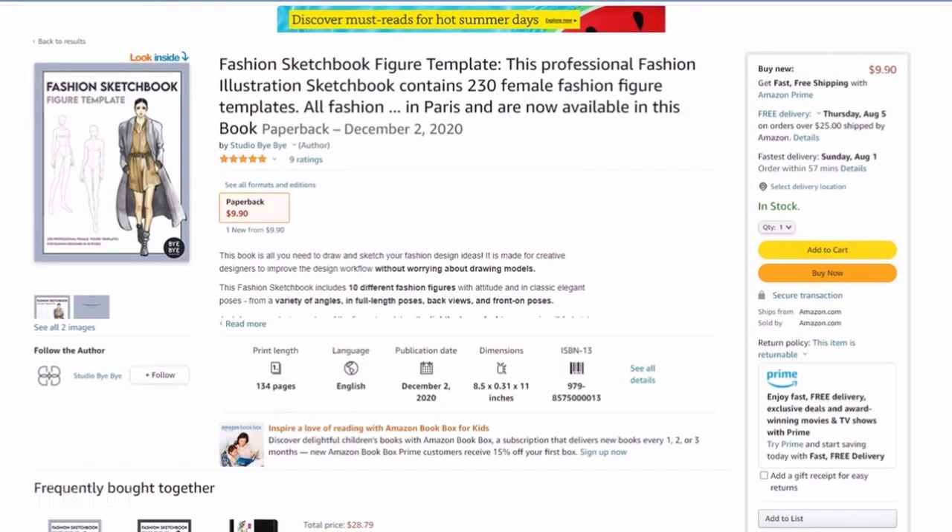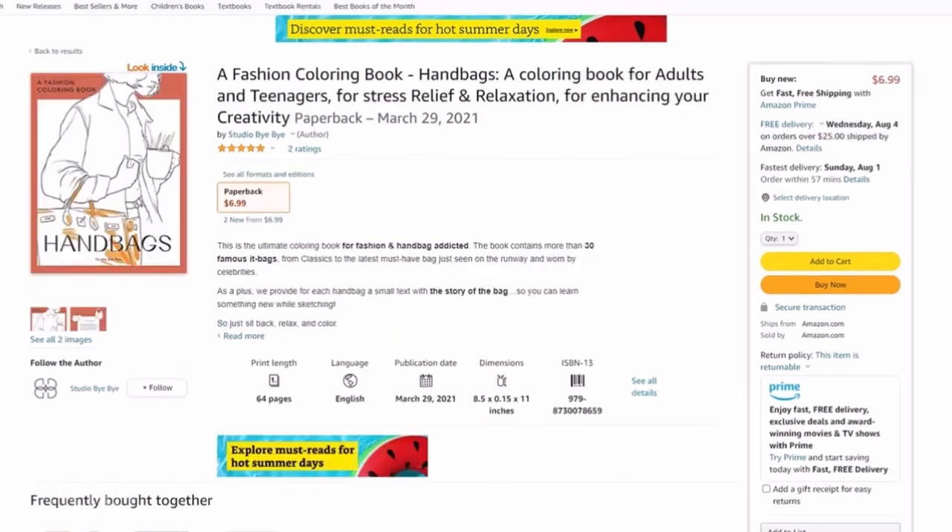For the price, both books are currently only available on Amazon. For the fashion sketchbook, it is $9.90 and for the coloring book, it is $6.99.